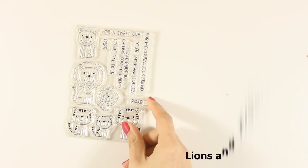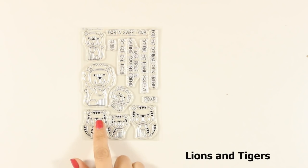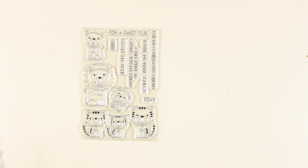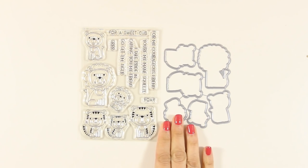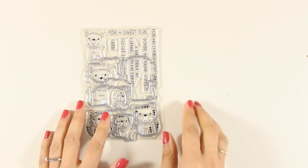Now let's move on to another stamp set that features some creatures. This is the Tiger and Lion stamp set, and you can see that there are 3 tigers and 3 lions — they are all adorable and in different sizes. There are also matching dies and lovely sentiments to complement your cards.